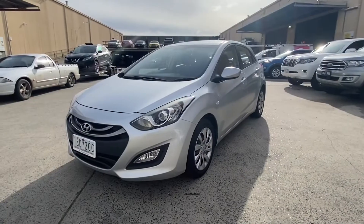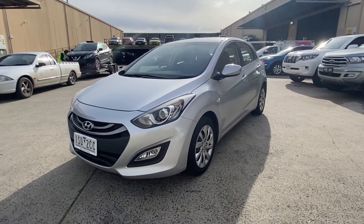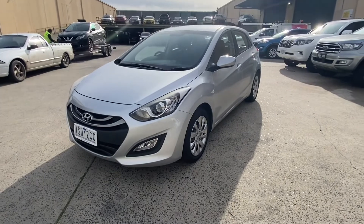And there we have it — the 2014 Hyundai i30 Active. Thanks for taking the time to watch the video and we look forward to hearing from you soon.